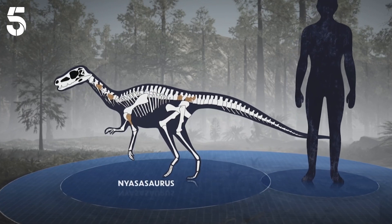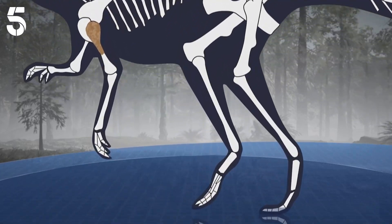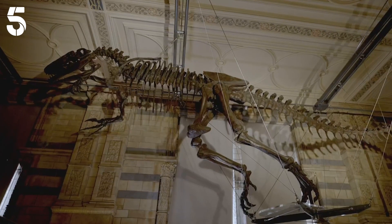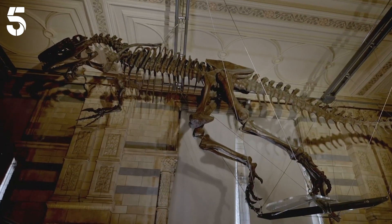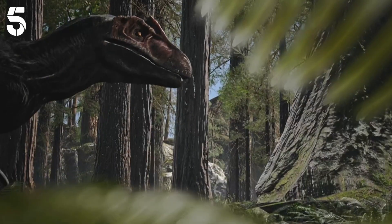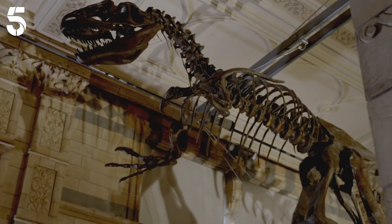But Niassasaurus did have one advantage over the reptiles it shared the world with: it was two-legged. One of the key things about dinosaurs that distinguishes them from all other reptile groups is that they went walking on two legs only very early in their evolutionary history — a bit like this animal here, Allosaurus, one of the meat-eating dinosaurs. And this really opened up a huge variety of new ways of life that were previously inaccessible to the other four-legged reptiles. These included things like being able to support greater weight, being able to move faster and being able to move more efficiently. This might be one of the key features that made dinosaurs so successful.